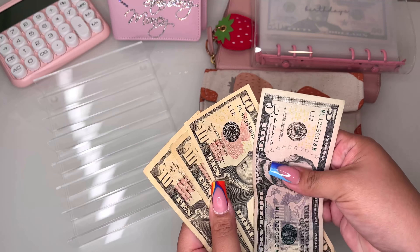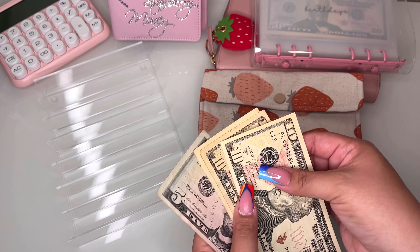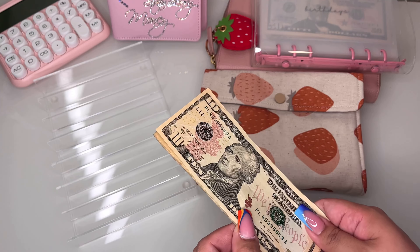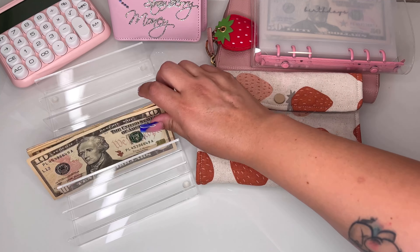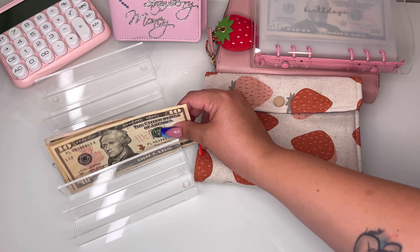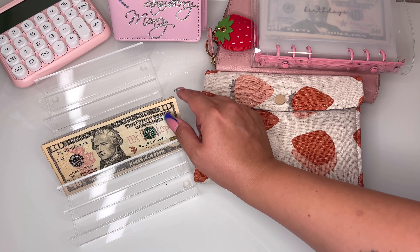I have an extra $35 here and this is actually going to be just extra fun money for us. I don't want to put it in the spending envelope because that's my personal spending, so I do need like a family fun envelope. I think we're going to try to go to a museum or something while my parents are here, so that's probably what I'll use this money for.